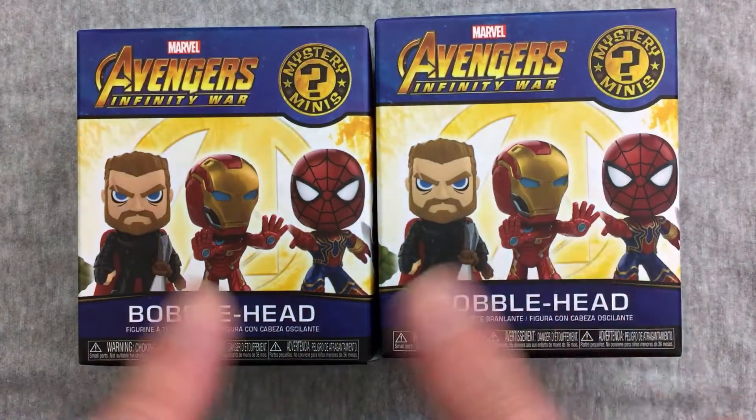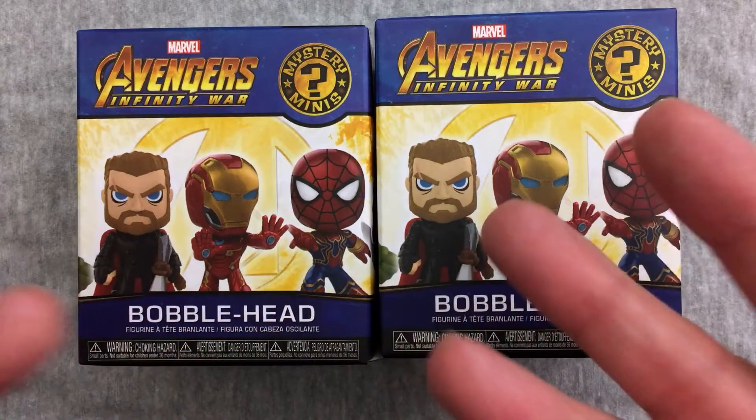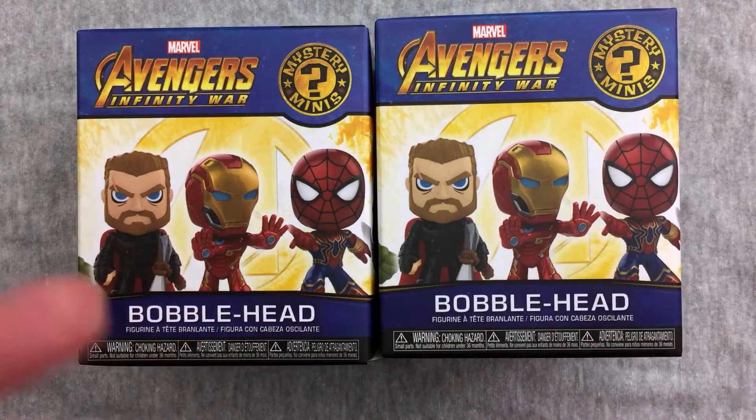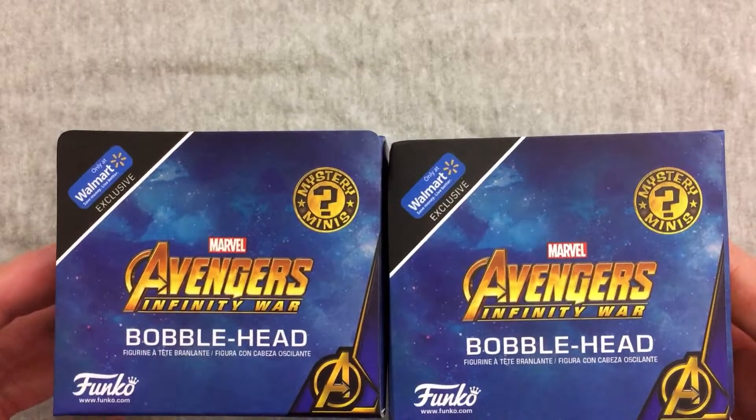Hey everybody! Welcome back to another exciting episode of Mystery Toys where I open up two blind box or two blind bag items and see what we get. Today we have something I haven't done in a little while — we have some Funko Avengers Infinity War Mystery Minis, and these are Walmart exclusives. First time for that, so that could be cool.